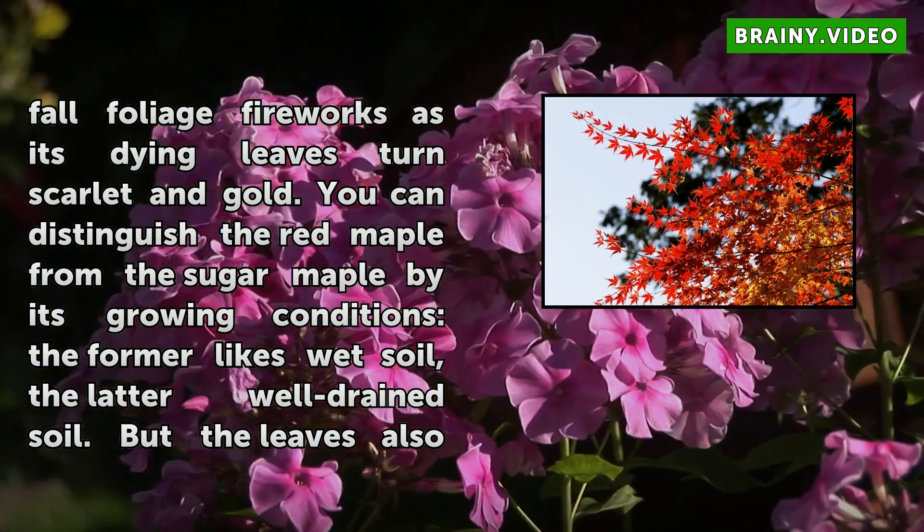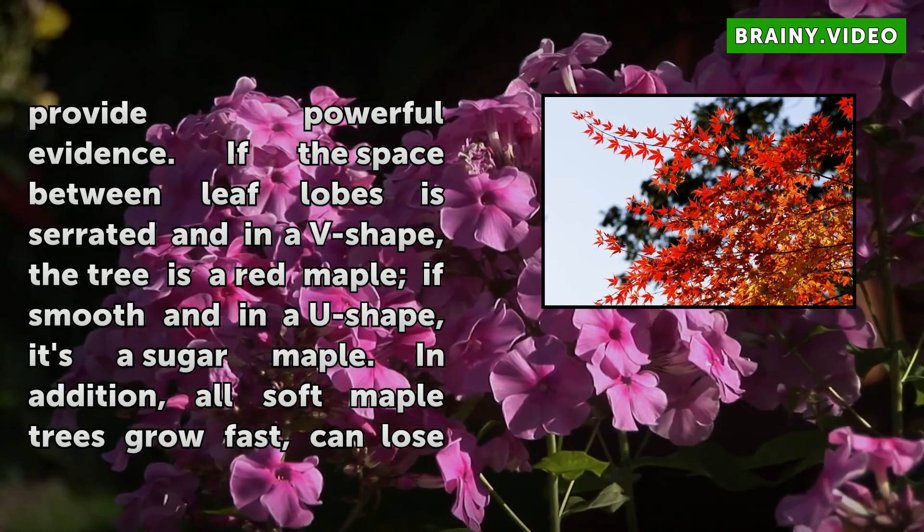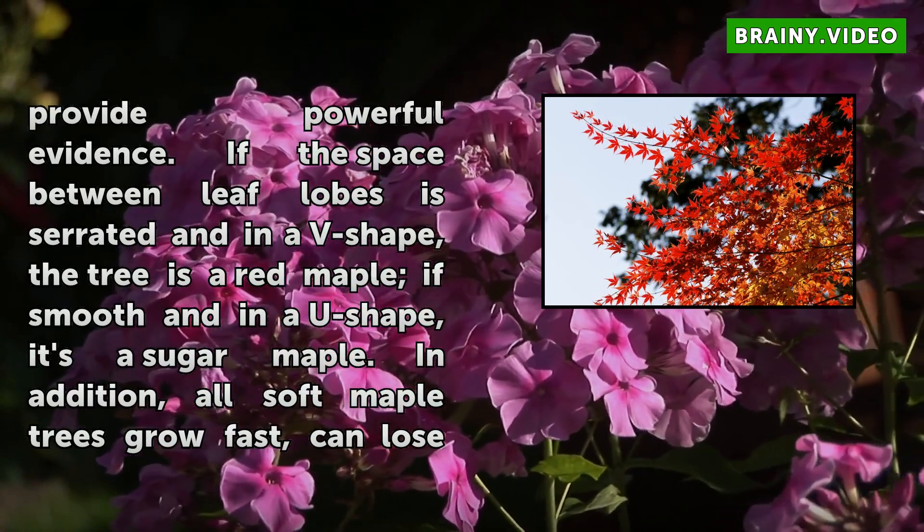In addition, all soft maple trees grow fast, can lose branches in wind, and have thin bark rather than the thick, dark, vertically grooved bark of sugar maple.